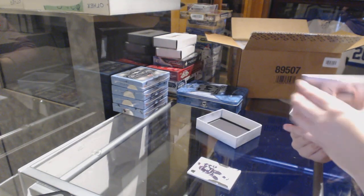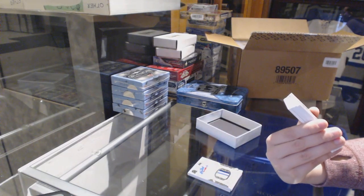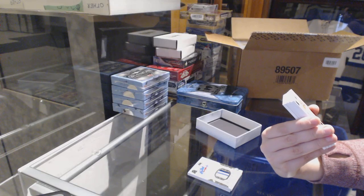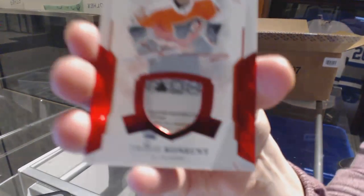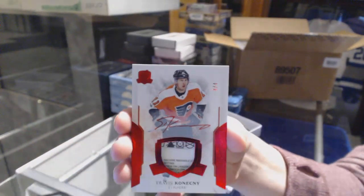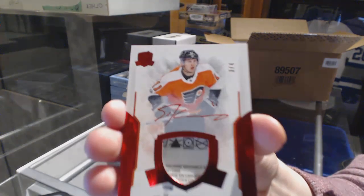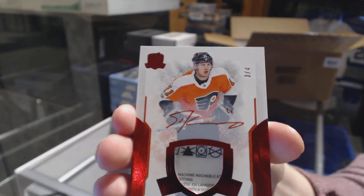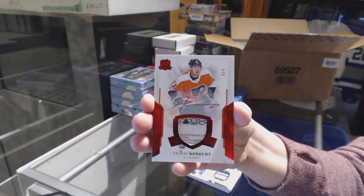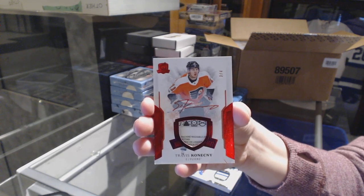I love it! We've got numbered three of four, red tag auto for the Philadelphia Flyers, Travis Konecny. Travis Konecny for the Flyers. I love it!